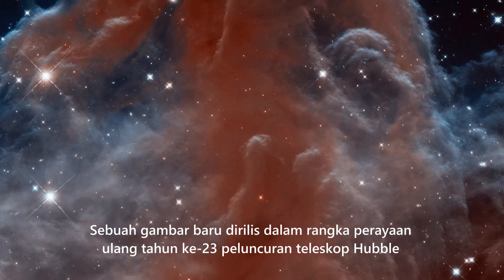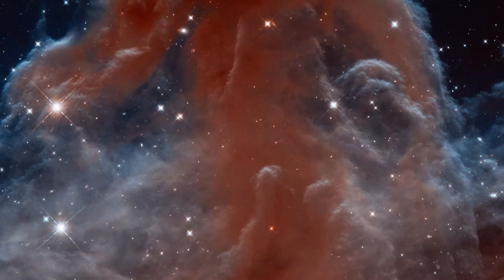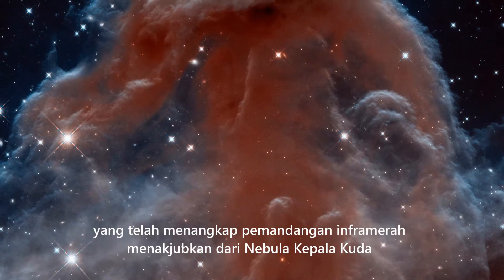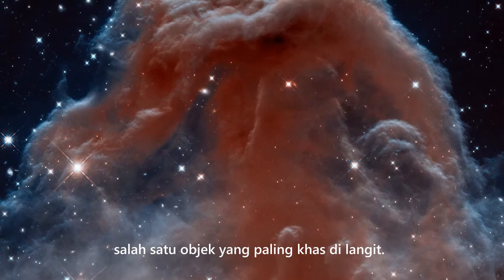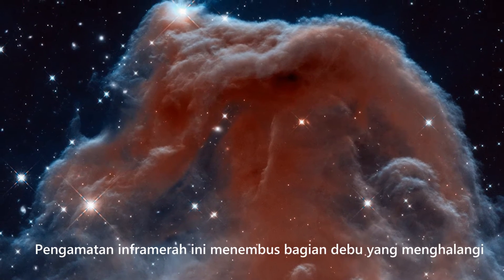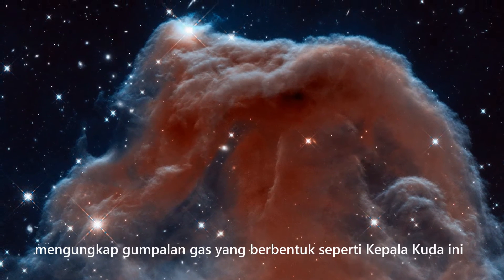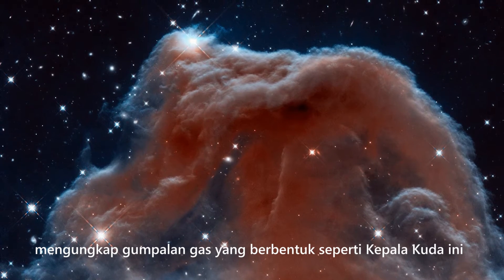A new image, released to celebrate the 23rd anniversary of Hubble, has captured a stunning infrared view of the Horsehead Nebula, one of the most distinctive objects in our skies. These infrared observations pierce through parts of the thick, obscuring dust, revealing the delicate wisps of gas that make up the Horsehead's famous and familiar shape.